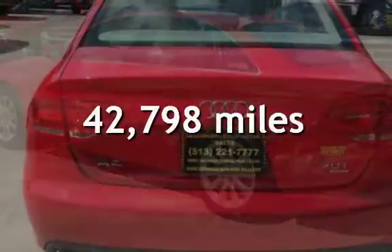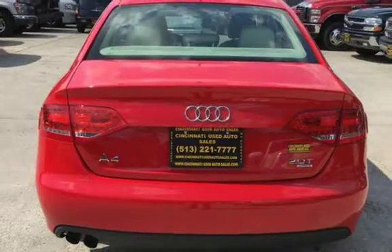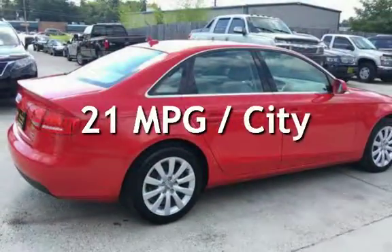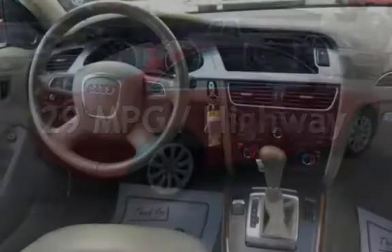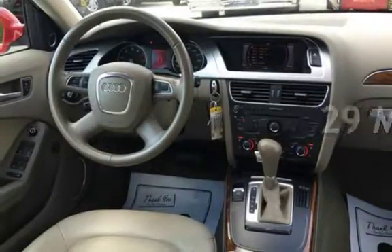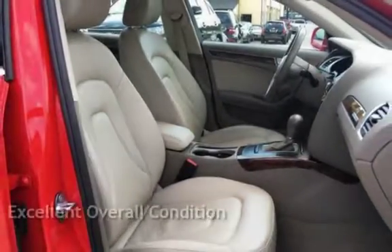This Audi is a great value with less than 43,000 miles on the odometer. Estimated fuel economy for this vehicle is 21 miles per gallon in the city, and 29 miles per gallon on the highway. This vehicle is in excellent overall condition.